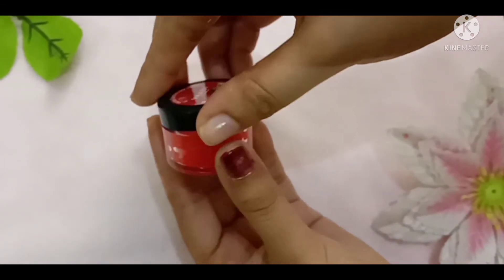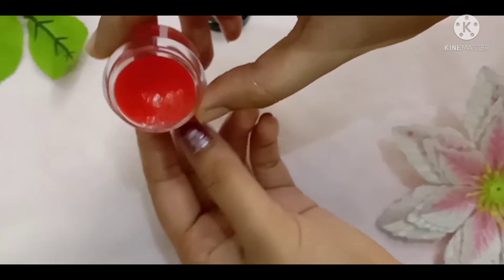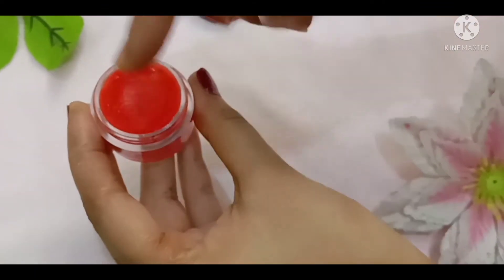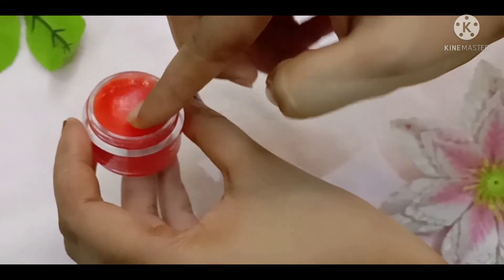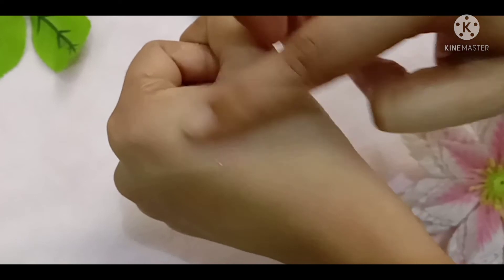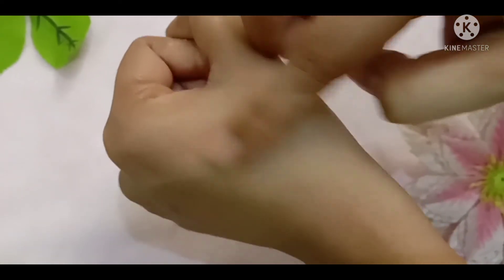Now let's apply it a little bit. It is very creamy, as you can see, and it still has the same color after applying.